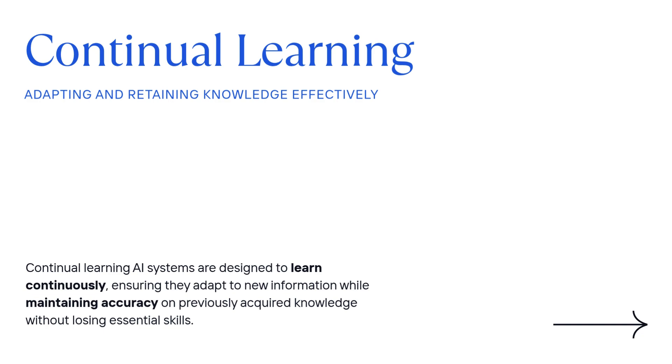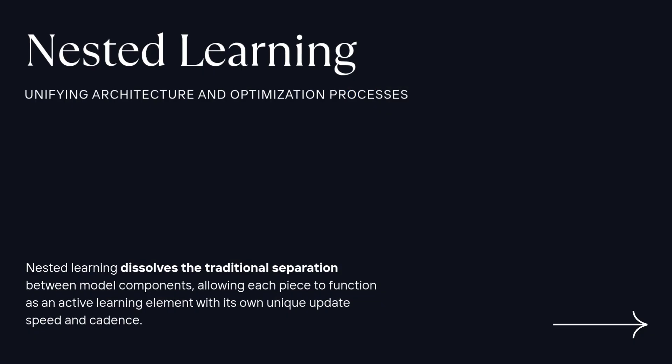Our analysis will dig into how they engineered that stability. The research gives some really concrete examples of this clash: fine-tuning on legal documents makes the model worse at coding. Another common one is when you try to make the model handle longer text — increase its context window — what often happens is it gets worse at quick, short reasoning tasks. It's like it forgets how to sprint because it learned to run a marathon.